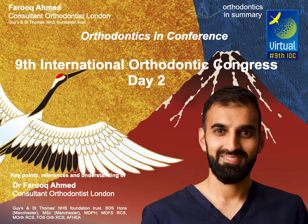Parag then described interdigitation, first described by Pancherts in 1982, with the theory that good interdigitation leads to good stability. This was investigated by Parag's team in a paper by Oliver in 2020, which found that only 10% of patients had relapse when they had good interdigitation.